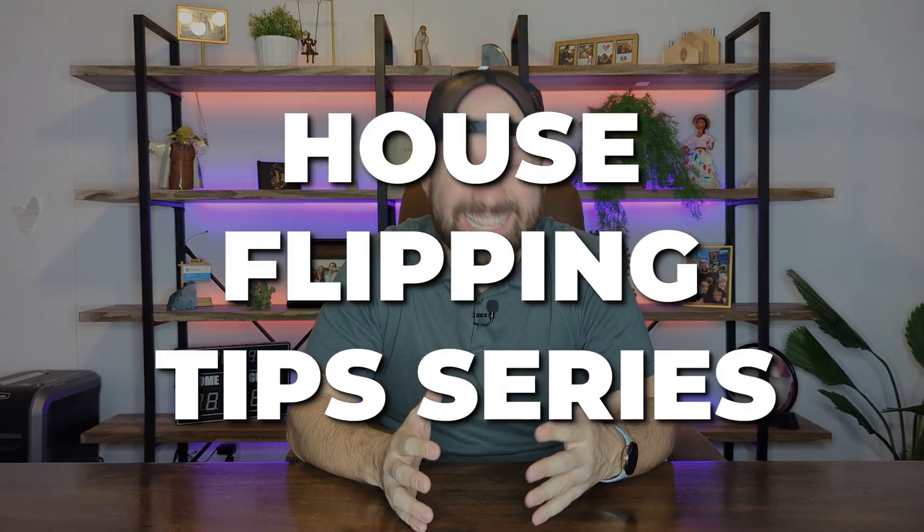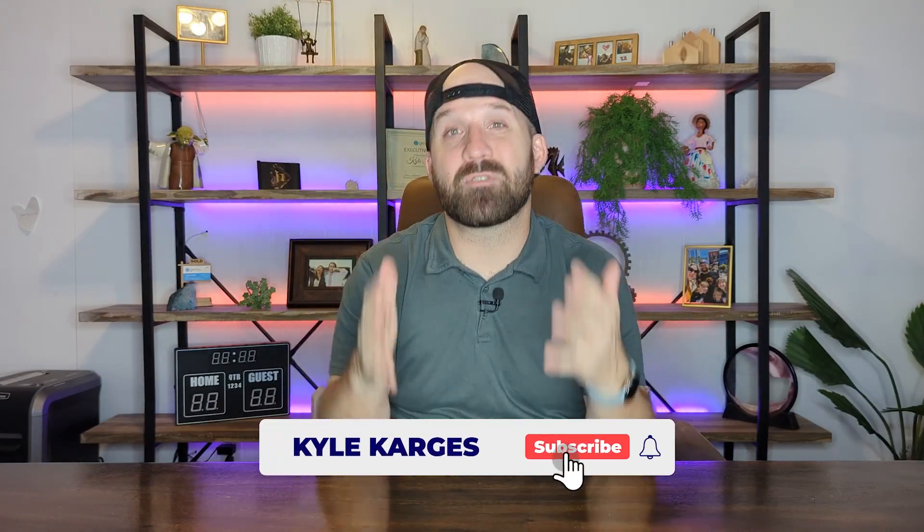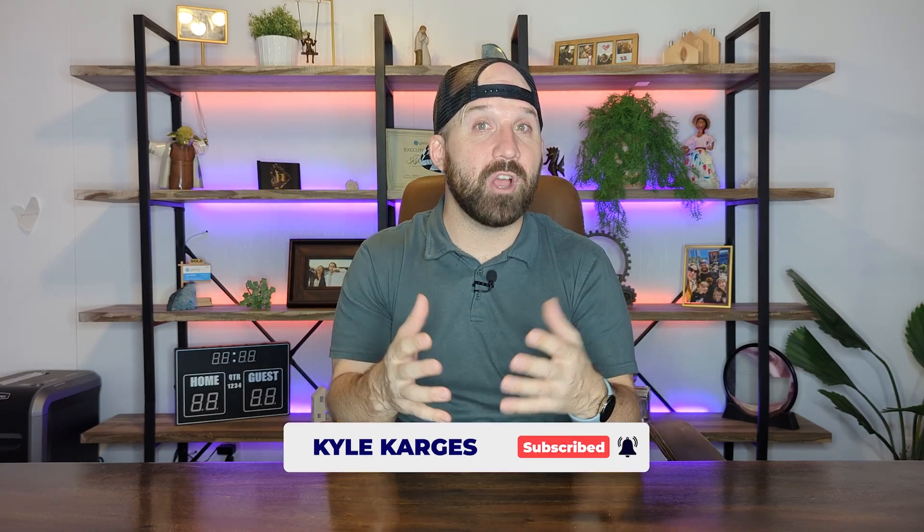Welcome back, guys. This is part five of our house flipping tips series. Today's video is going to be about doing a house extension and what to do with the space if you're allowed to do one. Should you add a bedroom? Should you add a bathroom? Or should you just add some living space? We're going to go over all of those. If these videos are helpful, don't forget to like the video and subscribe to the channel. So let's get into it.